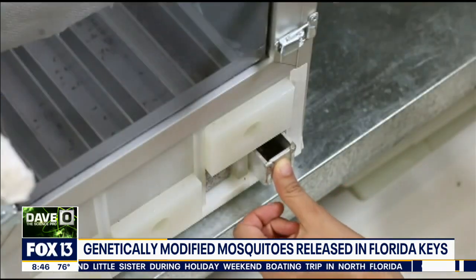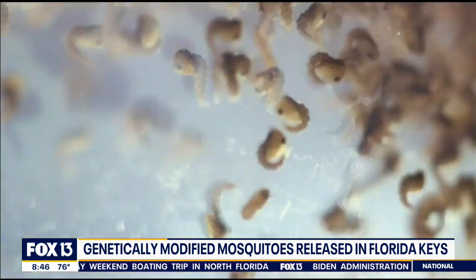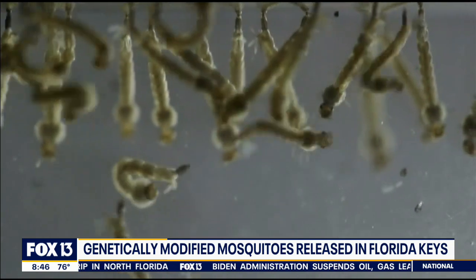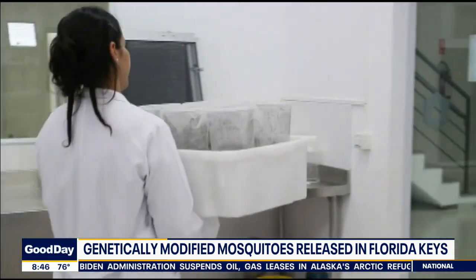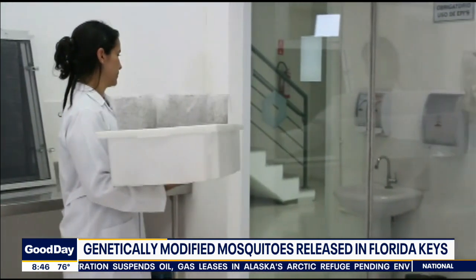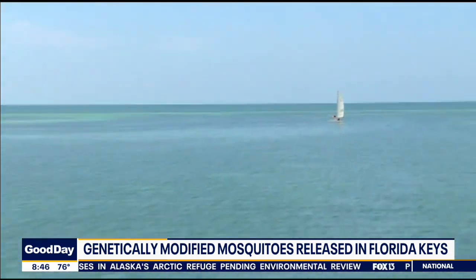Another issue is that this particular species of mosquito has developed a tolerance and resistance to insecticides. So you might think, let's just spray and get rid of them — but it doesn't work that way with this particular species, because they've almost become immune to a lot of the insecticides.